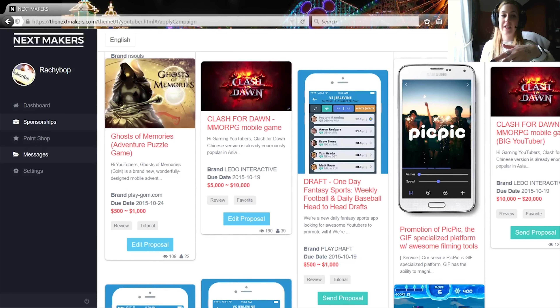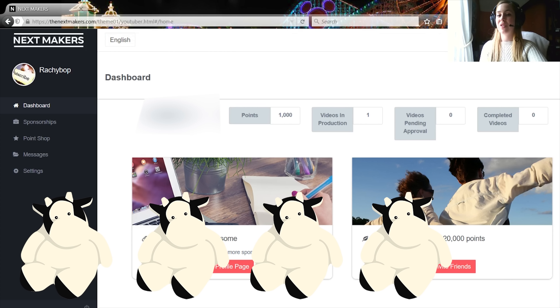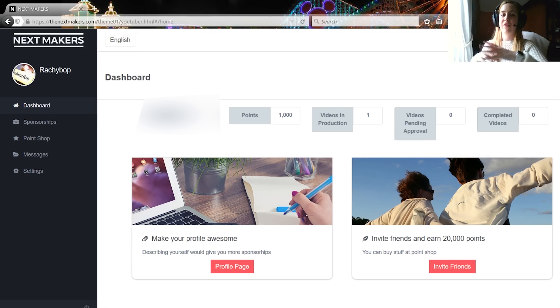Here are some of the sponsorships that you can get on here. You can click and send proposals if you think it's for you, or edit your proposal if you've already made one. Once you're accepted, you'll go through to the message board down here and you can chat with that brand about what kind of video you want to make for them. When you start winning proposals you gain points, and you can spend these points — once they gather up — on things that will benefit your channel, which is really good.